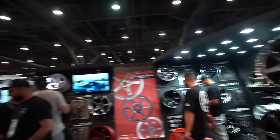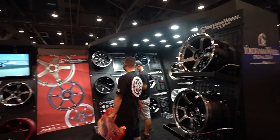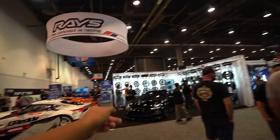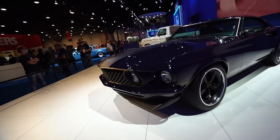Everything is all set over here, guys. Advan GTs, the R6s, the RG4s — you got the Yokohama wheels all over here with the Gram Lights. Of course everybody knows the TE37s. Sheesh, bro.